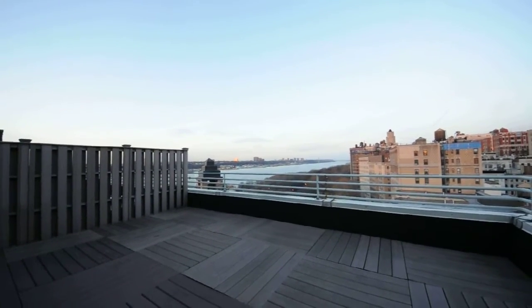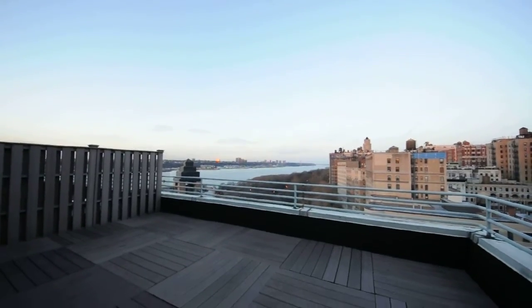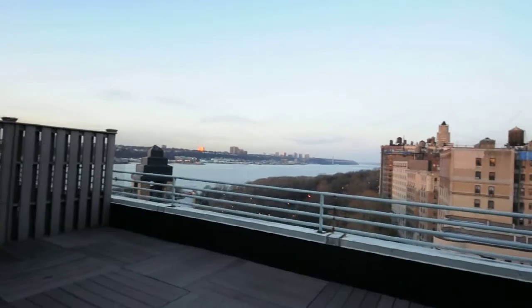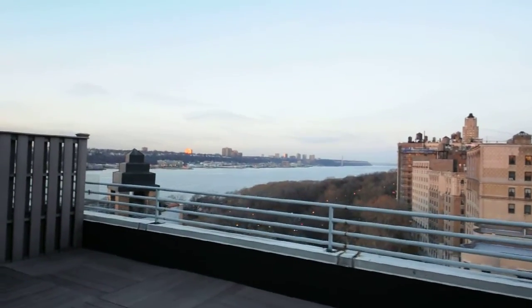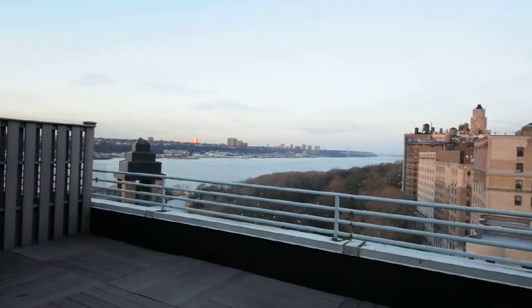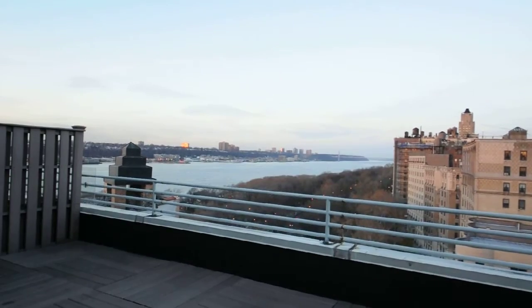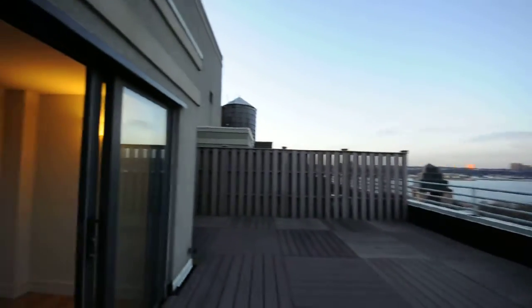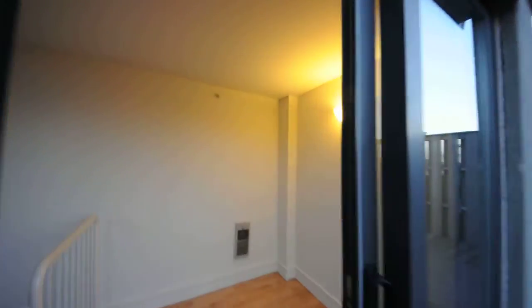This is the lovely Penthouse 2 overlooking the Hudson River. Beautiful roof deck, with the sun setting on the George Washington Bridge. And in we go to see the rest of the apartment.